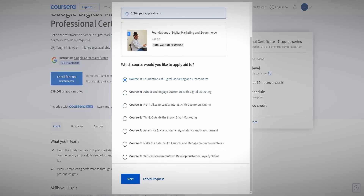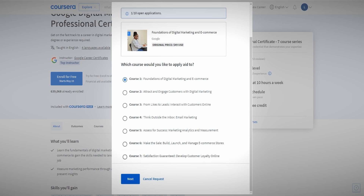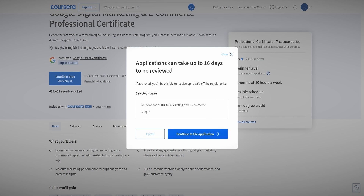Here you can see a couple of different options. You fill in an application requesting financial aid, and then you'll get a very significant discount on the course if you get accepted. You can only apply for one course at a time, and applications can take up to 16 days to be reviewed — usually a little over two weeks. If approved, you'll be eligible to receive up to 75% off the regular purchase price.